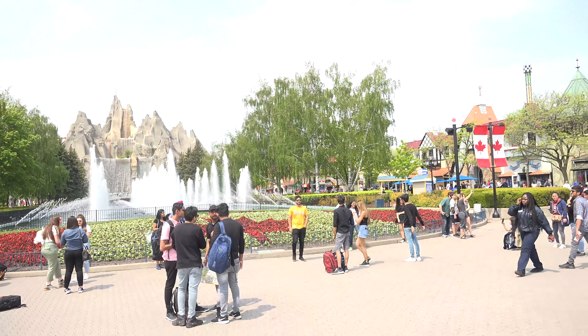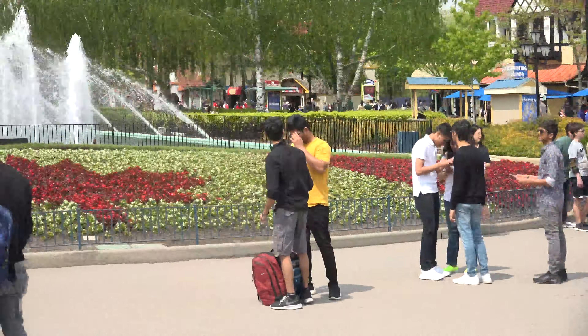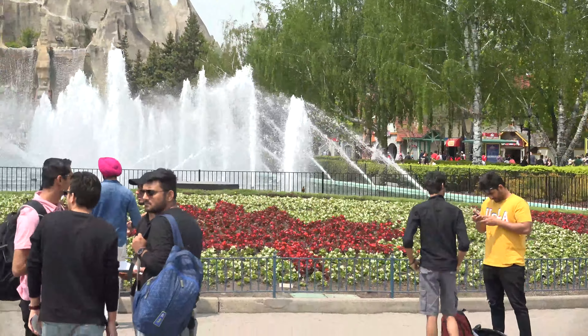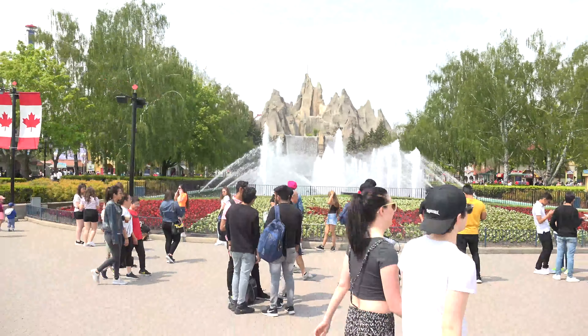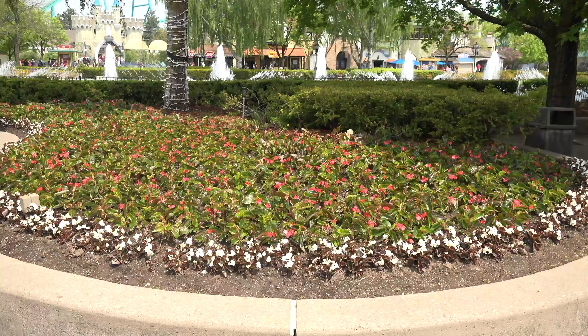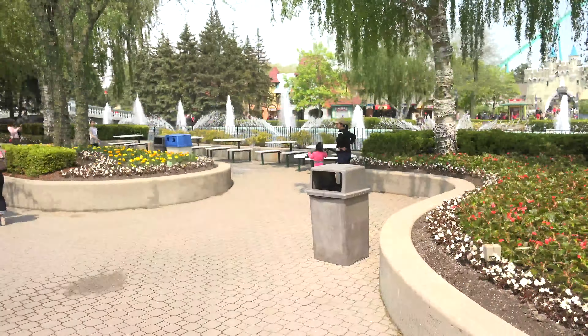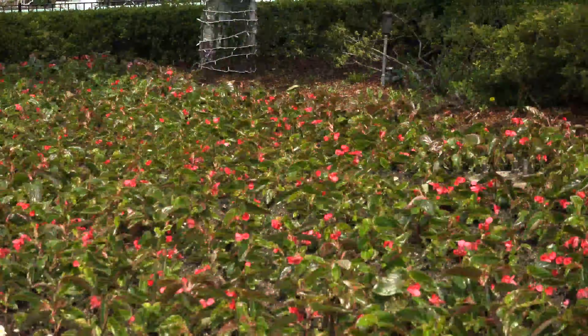I realized that I didn't actually really show off the floral flag which has been planted. The Canada flag out front of the Royal Fountain is back, which is great to see. International Street looking very, very floral, which is great.